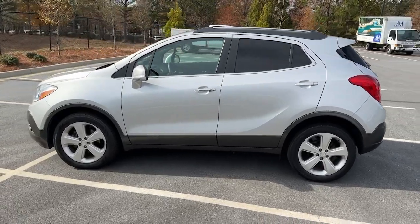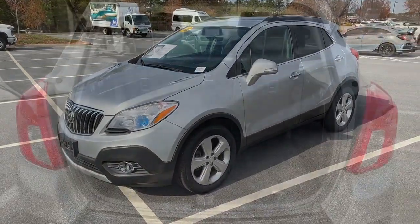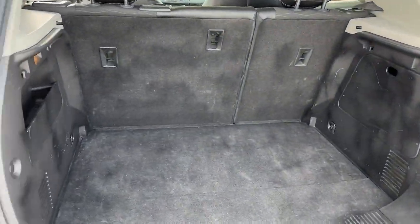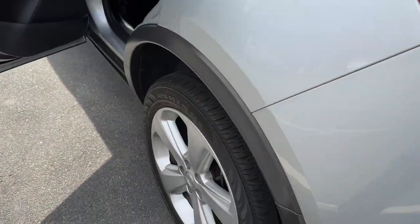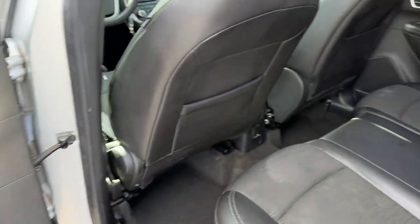These are just some of the great options this vehicle comes with: Sun/Moonroof, Navigation System, Keyless Entry, Premium Sound System, Heated Mirrors, Fog Lamps, Backup Camera, Satellite Radio, Remote Engine Start.